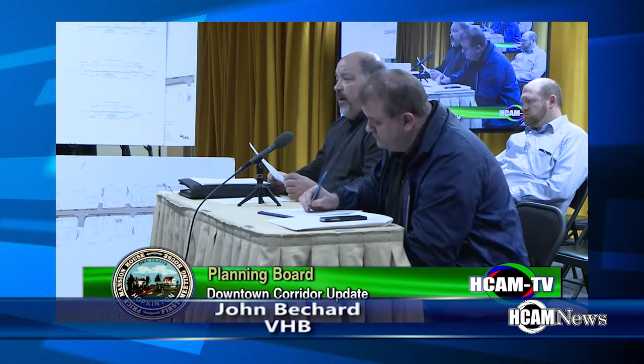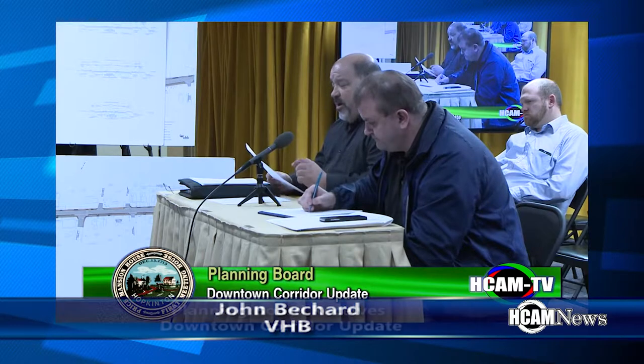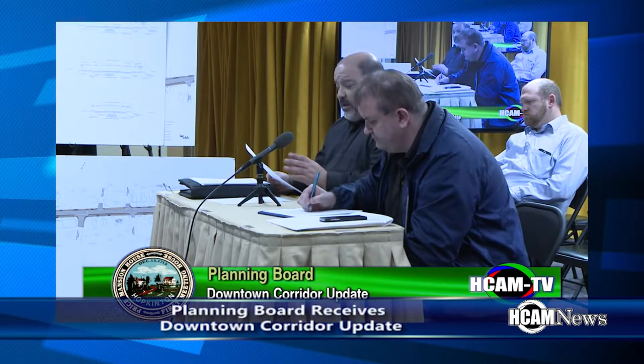Pedestrian amenities: ADA ramps are not very prevalent right now along Main Street, but with new sidewalks going through there, we'll have all new ADA ramps throughout the project limits, all the side streets, and a few driveways as necessary.